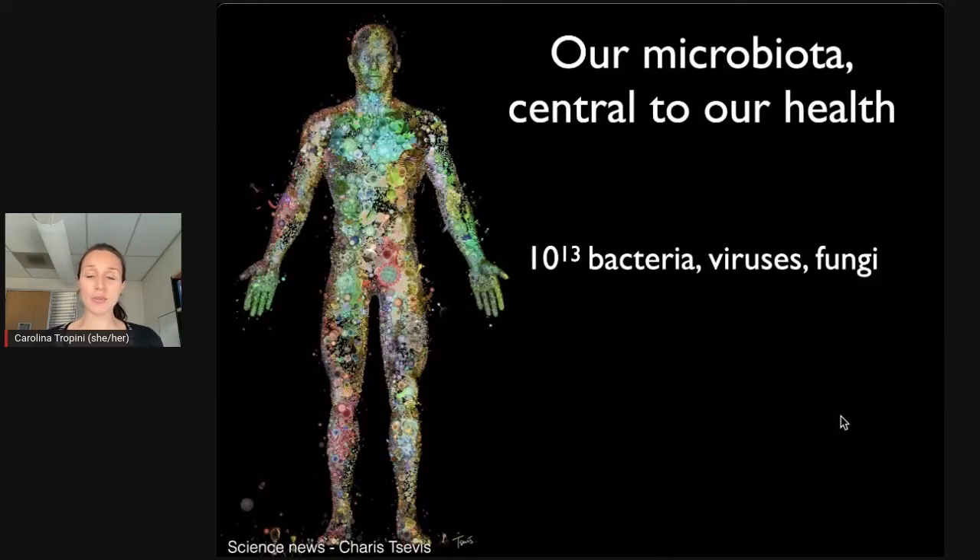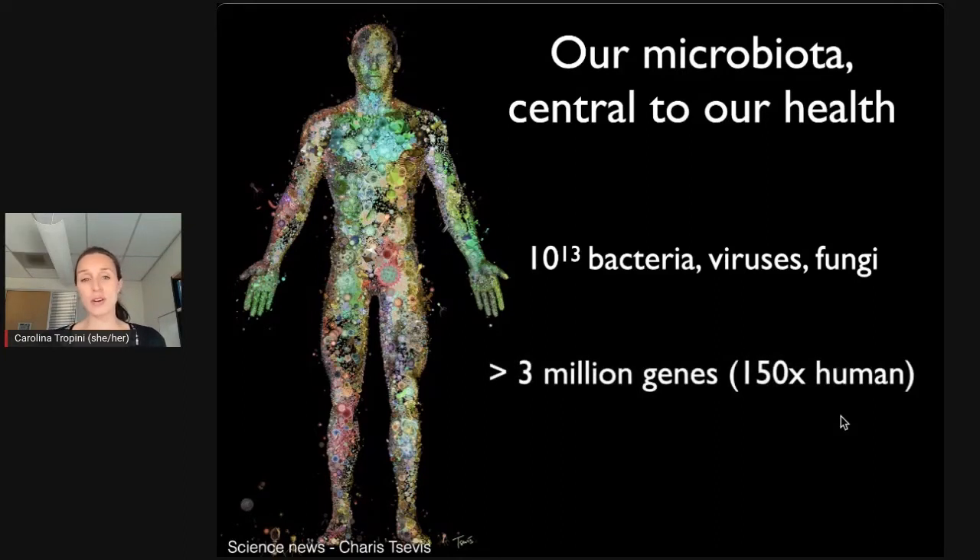The number of microbes inside us is really astounding — over 10 billion bacteria, viruses, and fungi. Importantly, they are able to make things that our body just does not know how to make, and we have evolved ever since we've had a gut. Animals have a microbiota as well. The microbiota inside us has 150 times the number of genes — the number of this machinery — compared to our own cells. This is an incredible opportunity to make new things that might be important for our health.